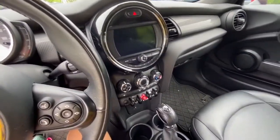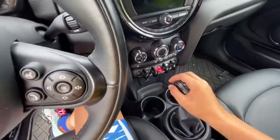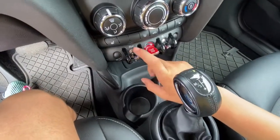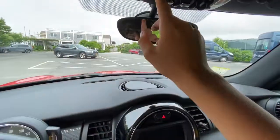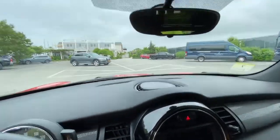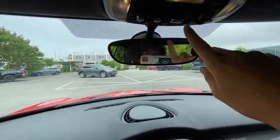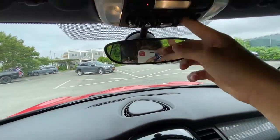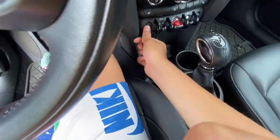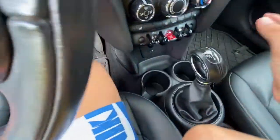Moving to the interior toggle switches — there are a lot of them. Instead of normal buttons, this car uses toggle switches, like the ones down here for auto start-stop, the start-engine-stop button, as well as traction control off. They're even up here for the dome lights, map lights, and even to put down the roof. However, for options you didn't get, it's just a hole. So if you didn't get a certain option — for example, this one up here for ambient lighting — this car doesn't have it, so it's just a hole. I wish Mini still included the actual toggle switches but just wouldn't have them work.